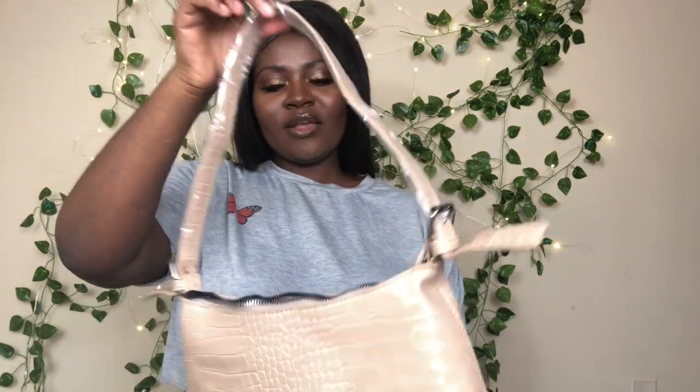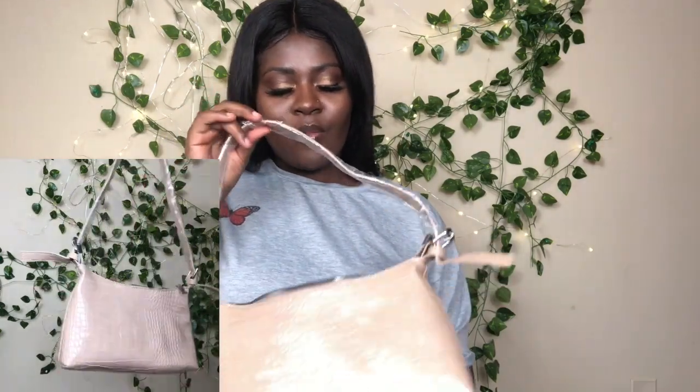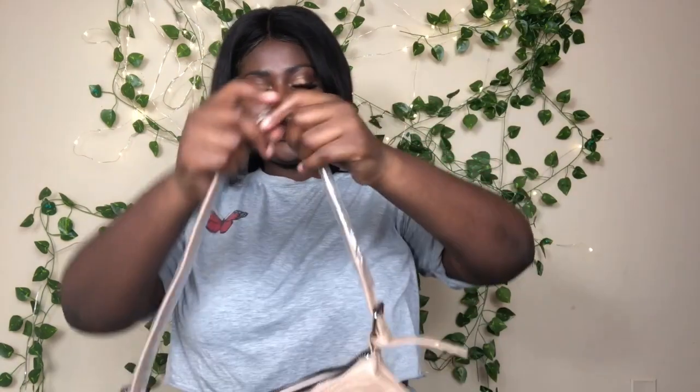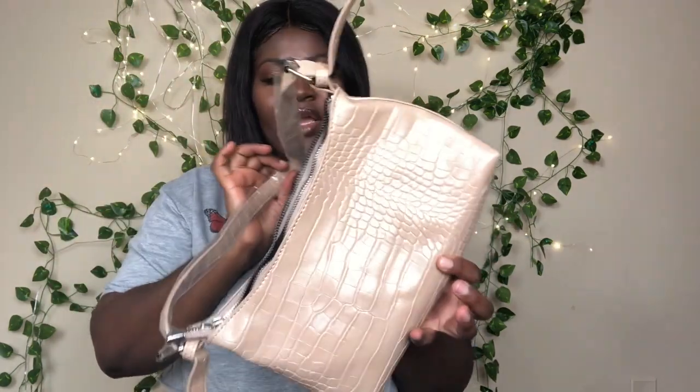The first purse is this new bag — it has a crocodile print on it, which is really cute. On the inside it's pretty spacious; you can put a lot of things inside, which I like. It has a strap that's a pretty nice size. I love the color — this first purse is really cute and simple.